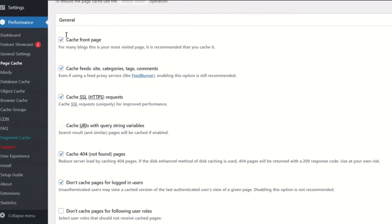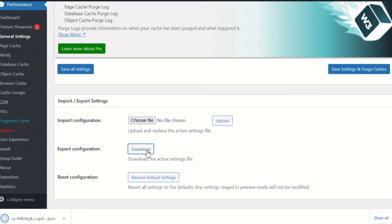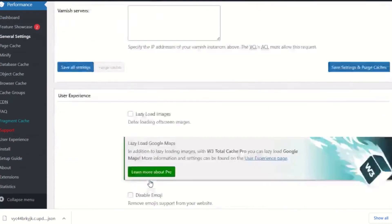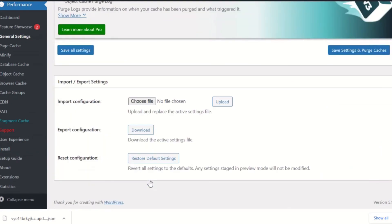Both the free and the premium versions of W3 Total Cache feature import and export options. This option allows you to export your primary settings to your computer, which can then be uploaded to another WordPress site. This can be a useful feature for businesses with multiple websites that run on the same settings.